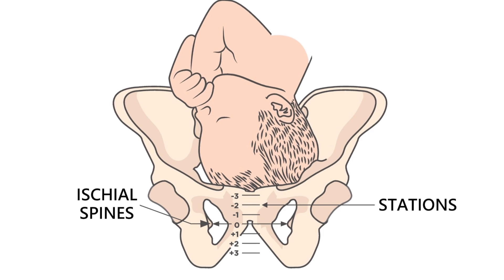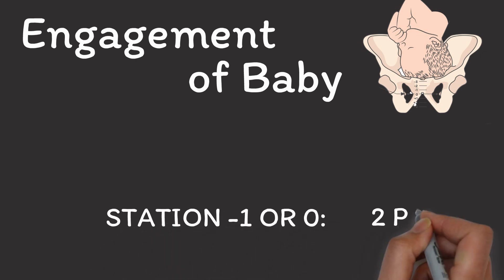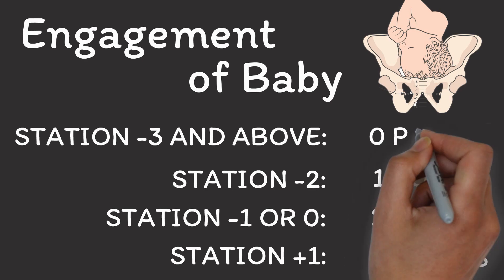Baby's engagement basically tells you how deep your baby is in your pelvis. The location of the so-called presenting part — which is the top of your baby's head within your pelvis — is measured in stations. A station is measured in centimeters in relation to the so-called ischial spines, which you can see here. If your baby is engaged, meaning station minus 1 or 0, then you add 2 points to your bishop score. If your baby is even deeper in your pelvis, you can add 3 points. If your baby is not yet engaged but is currently at station minus 2, you would add 1 point. And if your baby is still higher than that, you don't add any points.